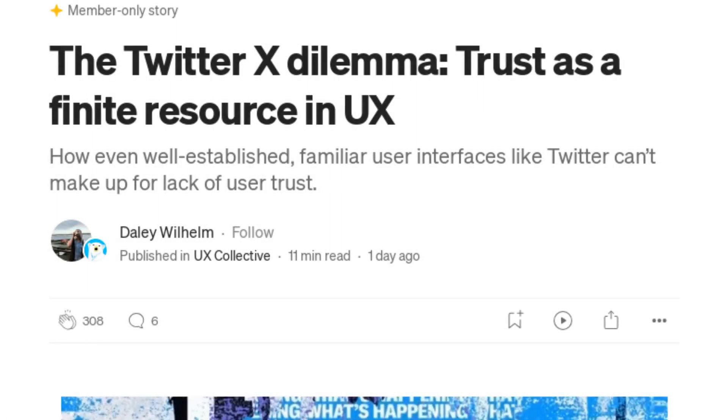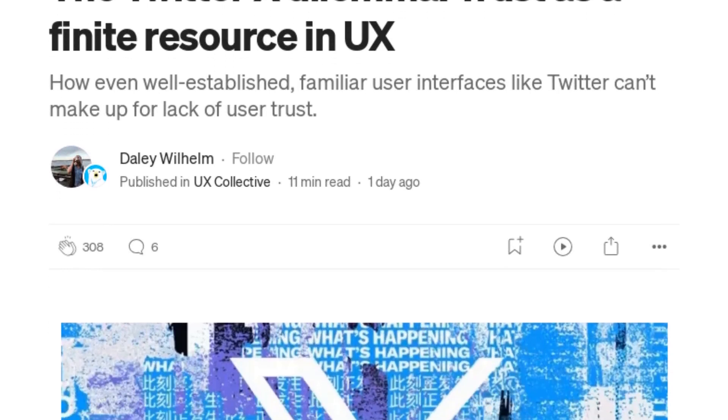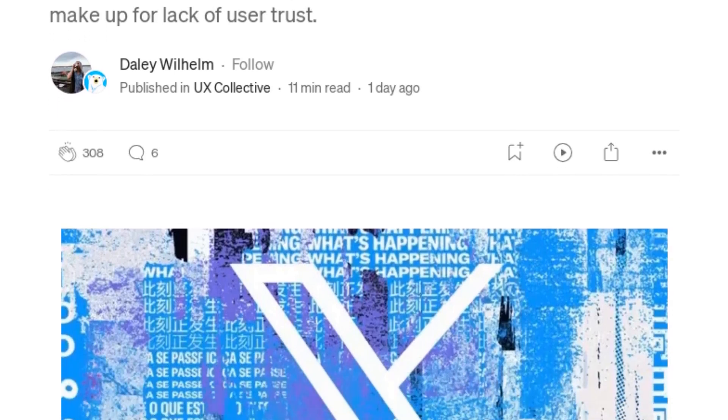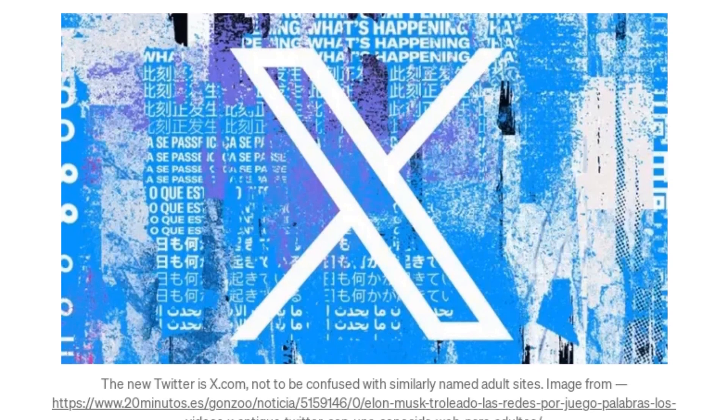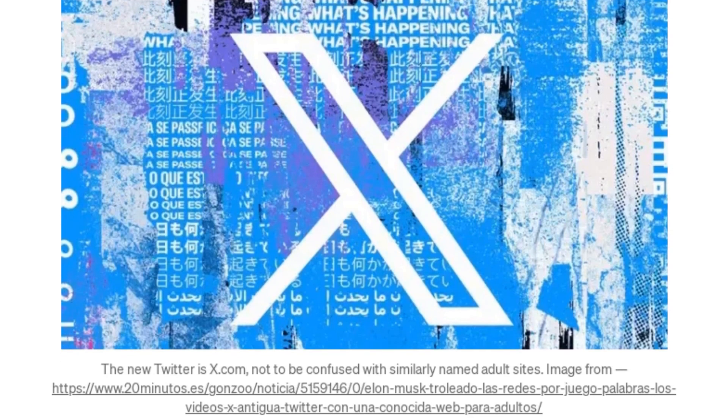Hey Chris AI, do you know why the Twitter bird doesn't tweet anymore? Because it's been replaced by an X. Now, let's dive into this article by Daly Wilhelm, a popular writer on Medium with over 1.9 thousand followers. Daly discusses the recent changes in Twitter and how it has affected user trust. So, Chris AI, how important is trust in user experience? Trust is absolutely crucial in user experience, Jenny Bot. If users don't trust a platform, they won't use it, no matter how well-designed or functional it is. Trust is built over time and can be easily broken. In the case of Twitter, the recent changes have led to a significant erosion of user trust.